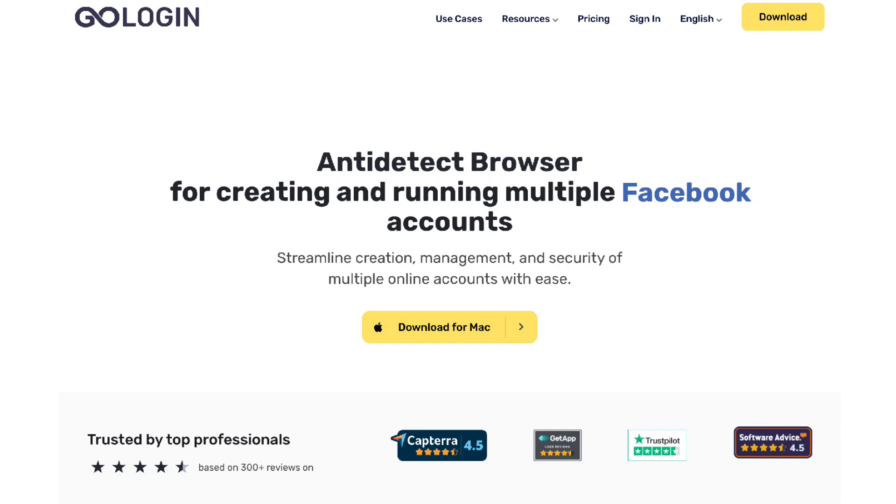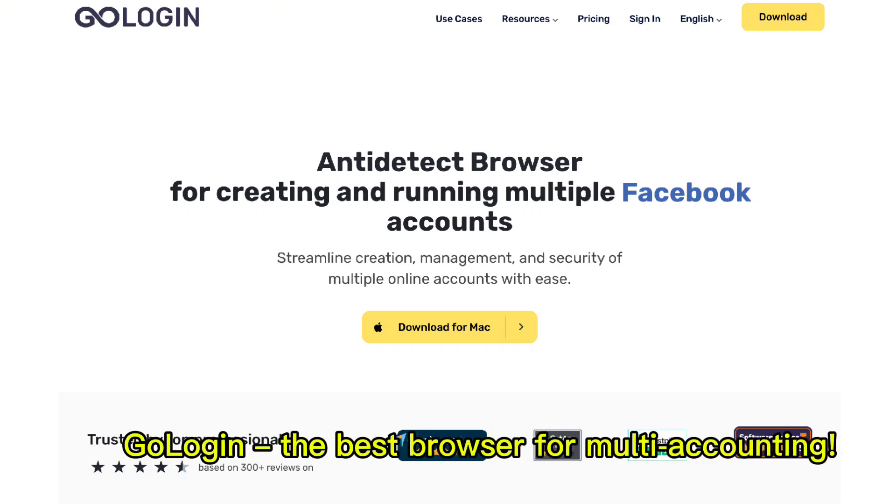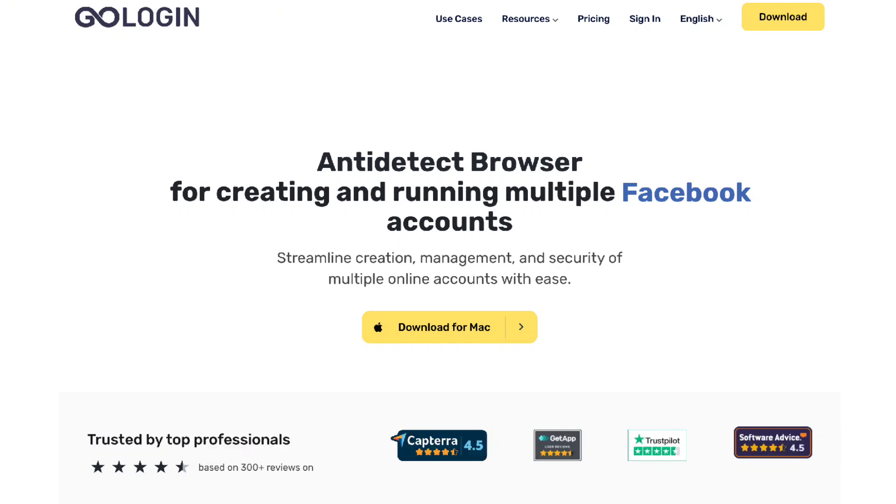Speaking of productivity, let's talk about GoLogin, the best browser for multi-accounting. Whether you're a freelancer managing multiple projects or a business owner juggling various accounts, GoLogin lets you streamline everything without the hassle of switching browsers or devices. With GoLogin, you can maintain separate profiles, enhance security, and boost your efficiency. If you're diving into AI tools like Nova, GoLogin is the perfect companion to keep your workflows organized. Try it out — you won't regret it.